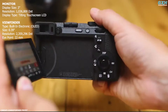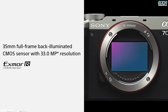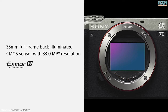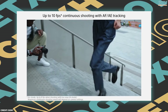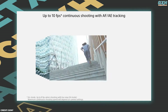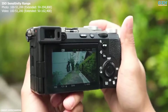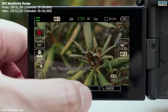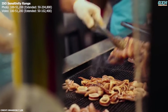The side-opening vari-angle 3-inch 1.03 million dot LCD touchscreen works from high, low, and front-facing angles. The A7C2's advanced imaging system is powered by a 33-megapixel full-frame Exmor-R CMOS sensor and the Bionz XR processor. With an ISO range of 100–51200, expandable to ISO 50–204800, the camera boasts low-light performance with minimal noise and wide dynamic range.